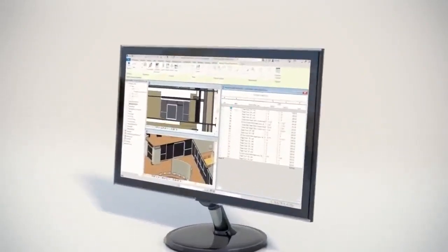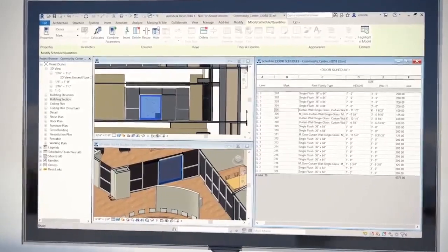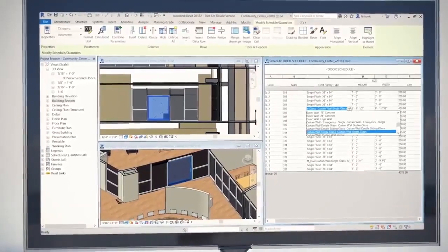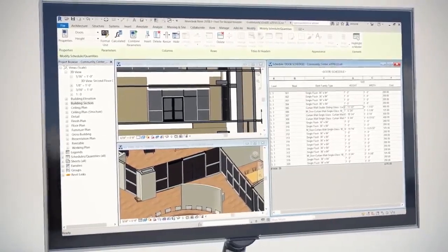The data in a model defines the design elements and establishes behavior and relationships between model components. So, when an element in a model is changed, every view is updated, with the new change appearing in section, elevation, and sheet views.